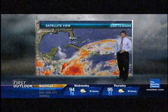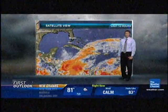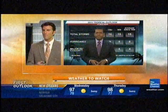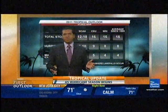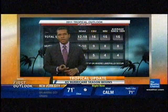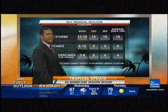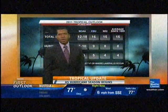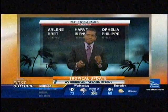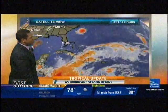Nothing is developing imminently as we begin the 2011 Atlantic hurricane season. Looking at these numbers, most forecasts are calling for an average season. But remember, it only takes one storm to make for a bad year, and these numbers can't predict if or where landfalls will occur. The first named storm of the 2011 season would be Arlene, followed by Brett and then Cindy.